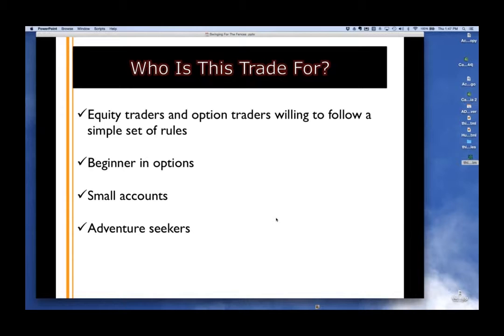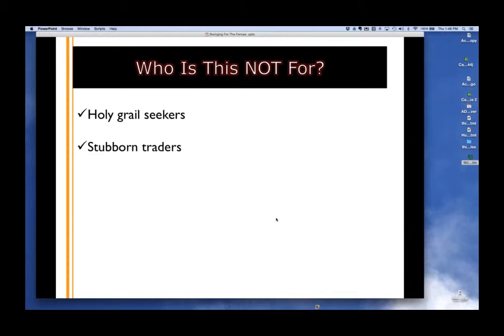And lastly, adventure seekers — I say that in jest, but it's fun. I've been trading 18 years and trading is a grind. Most strategies involve selling options, making money often. This is buying little options, going for a really big fish. Who is it NOT for? Holy grail seekers and stubborn traders. It's a methodology I've proven works, but you have to buy in. It's not something you just plug and play and it starts spitting out cash. No holy grail seekers — it just doesn't work like that.